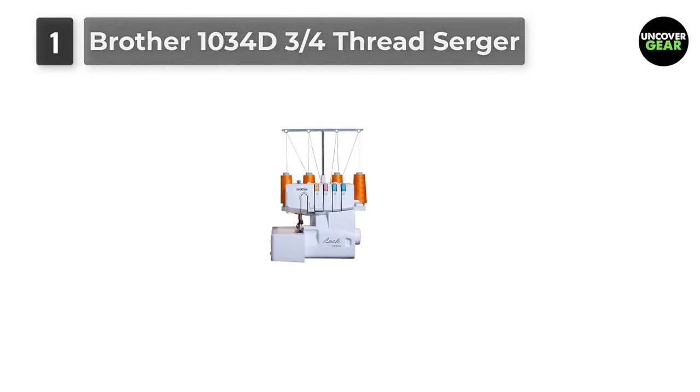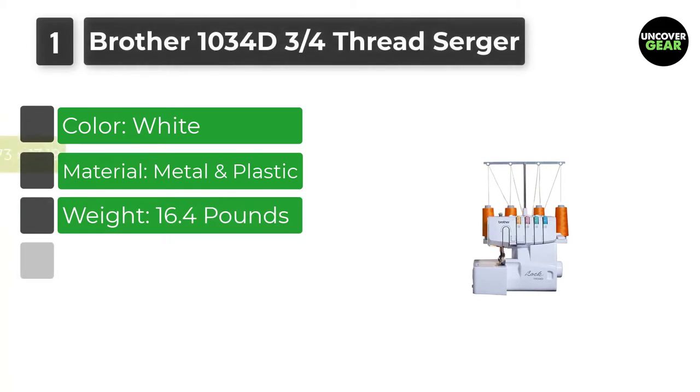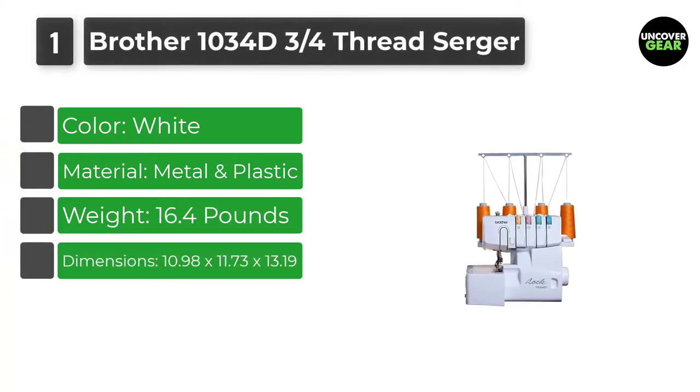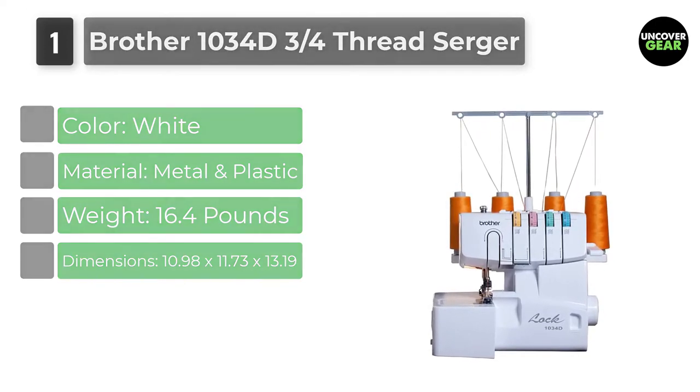Number 1: Brother 1034D Thread Serger for Beginners. Brother is the best brand in offering quality sergers. This model is equipped with a lay-in thread system along with a lower looper threader.